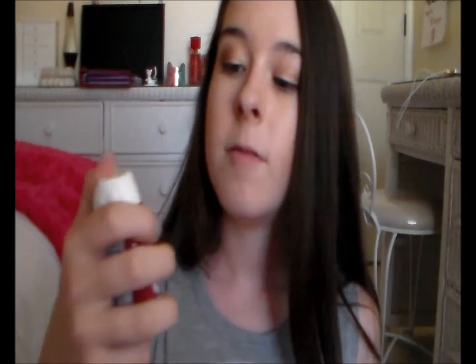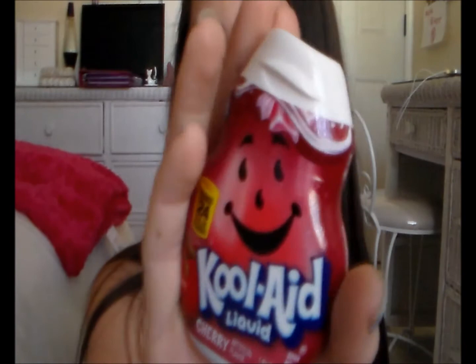I have two food favorites this month. The first one I've almost used up — it's the Kool-Aid Liquid in Cherry flavor. If you don't know what this is, you just squirt it into your water bottle and it makes it taste like Kool-Aid. It just takes about two squirts — one squeeze per eight fluid ounces. It turns your drink red and it tastes amazing, so if you want a tasty flavored water drink, definitely get this.